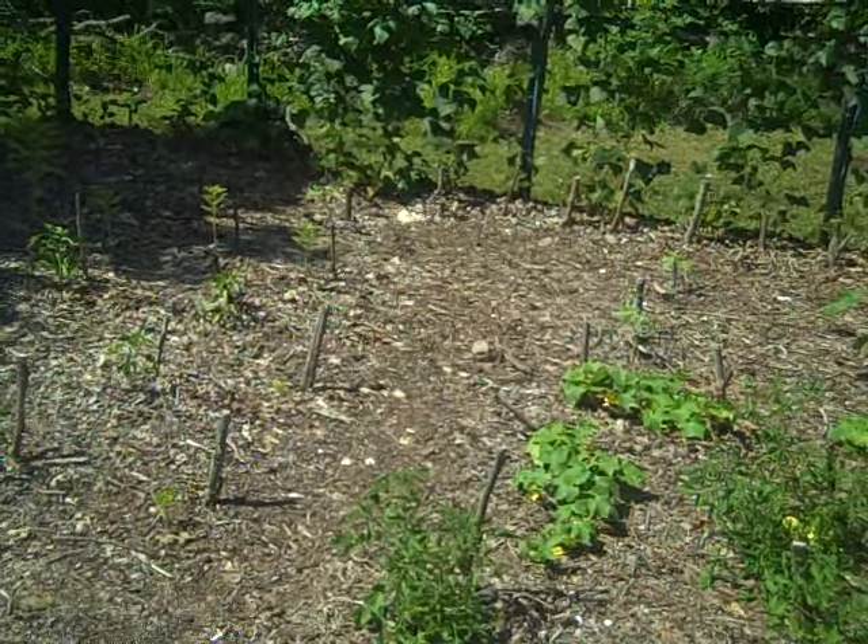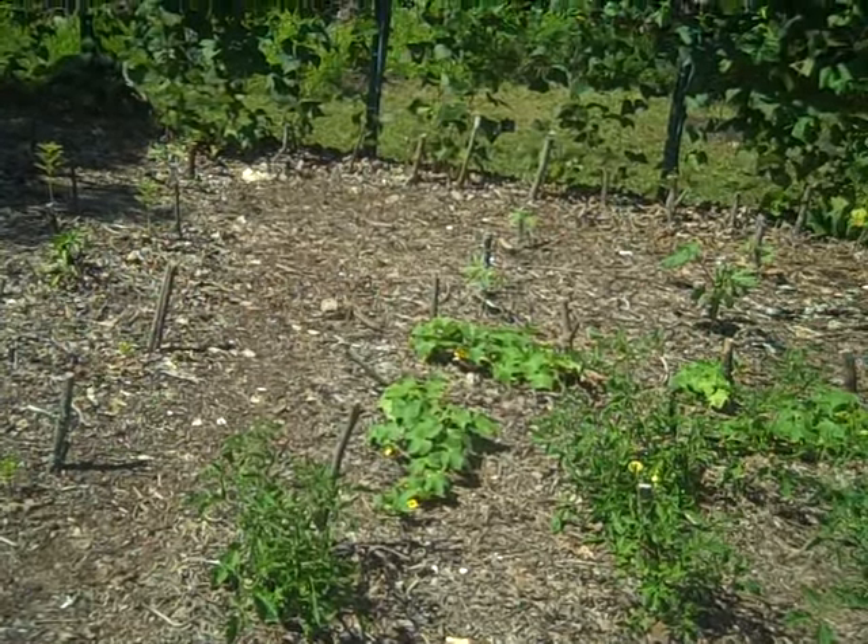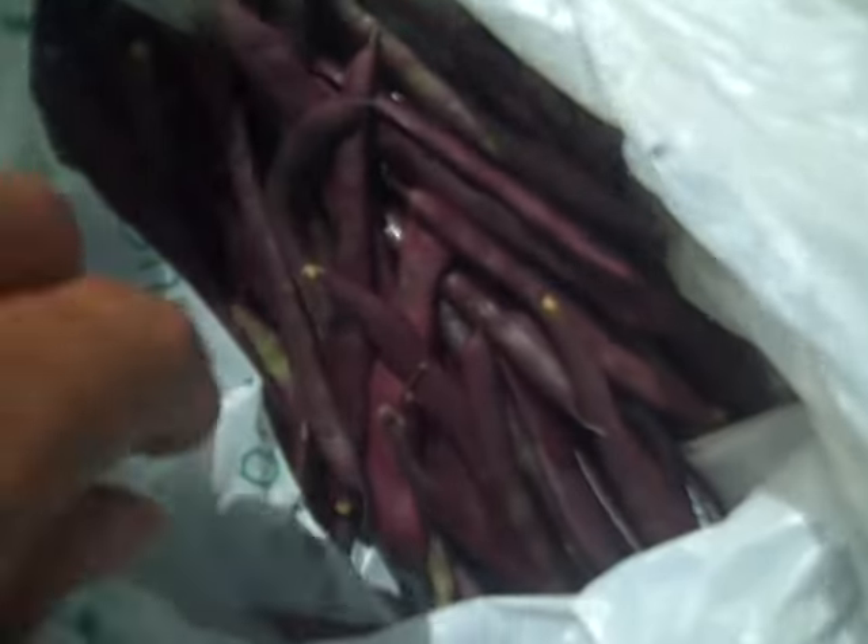Hello, here's just a quick update of my garden. It's doing really well. I've been picking lots of beans and squash. There's some beans I picked today. I got a couple squash today.